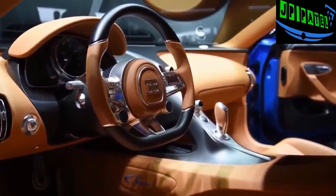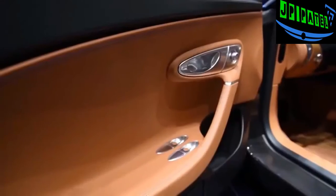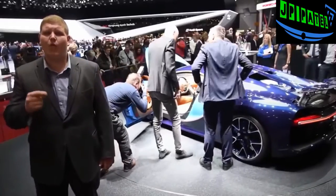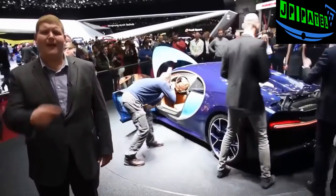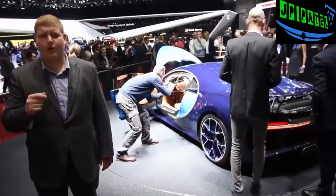As can be expected from a car this expensive, the interior looks absolutely gorgeous and the leather looks so rich. Bugatti is only going to build 500 units of the Chiron, and the brand says that one third of them are already spoken for. Each one of these cars is going to sell for 2.4 million euros.